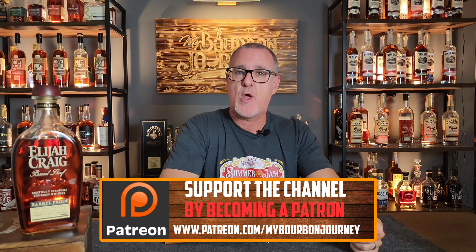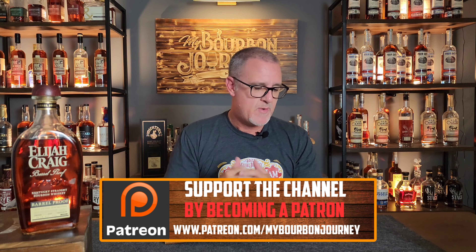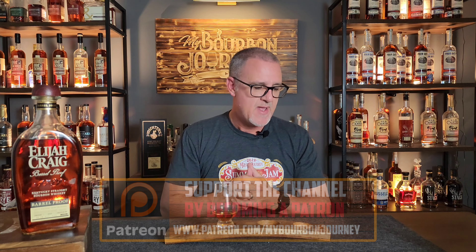Thank you guys so much for tuning in today. I would love to hear your thoughts on where you think this bourbon ranks amongst some of the other batches they've released. I'd love to hear your thoughts on this as well. Thank you guys so much for tuning in. If you'd like to follow me, you can on Facebook, Instagram, Twitter — all at My Bourbon Journey. If you'd like to help support the channel and become part of the Mash and Journey Whiskey Club, make sure you check out the Patreon link in the description below. Remember, it's about the journey and not the destination. Look for the Elijah Craig Barrel Proof Batch C923 — absolute monster of a bourbon. Cheers.